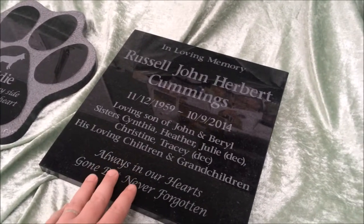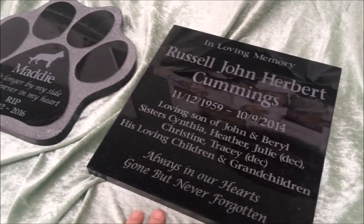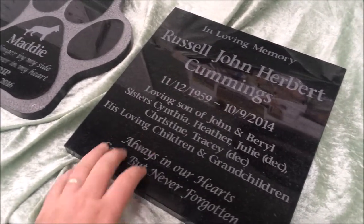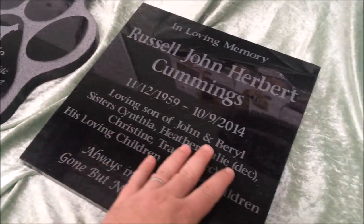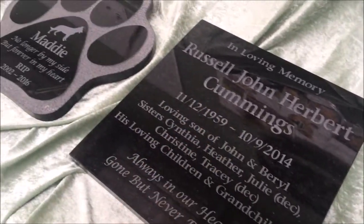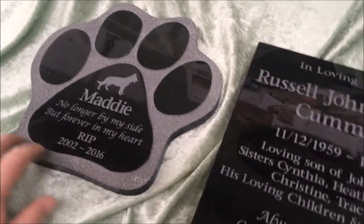As you can see here, one of our granite plaques with quite a fair bit more text. Keeping in mind, with everything we do we engrave deeply — this isn't a light laser etch, this is a nice deep engraving, so it is everlasting and of the highest quality.